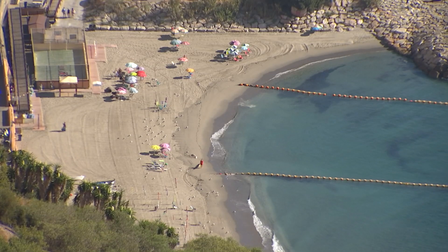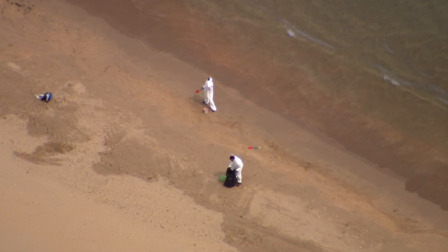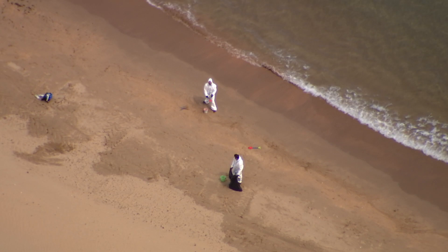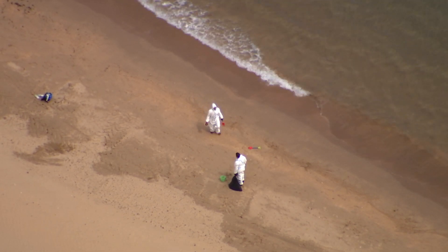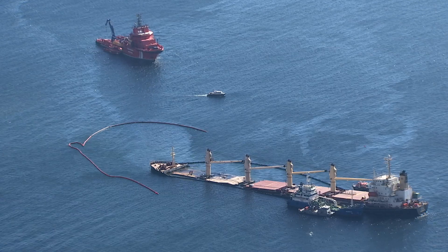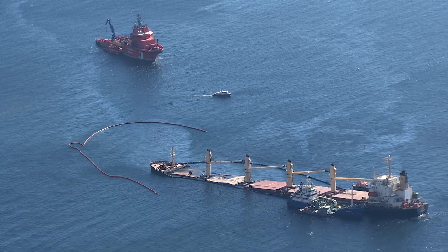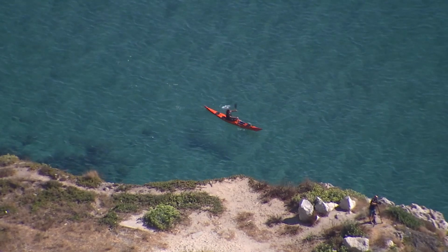Meanwhile, bathing has been allowed in all beaches except Sandy Bay and Little Bay, which have been flying the red flag. The Environment Department discovered that sheen had been carried over the protective boom by tidal patterns in Sandy Bay, and so preventative action was taken. Some oily patches have been found at Gorham's Cave.